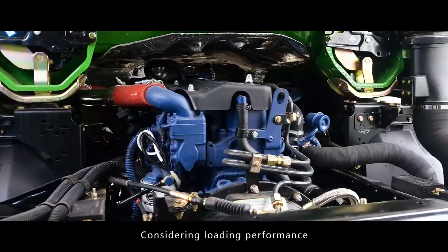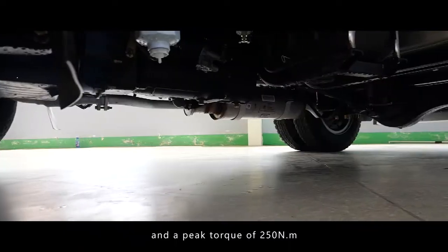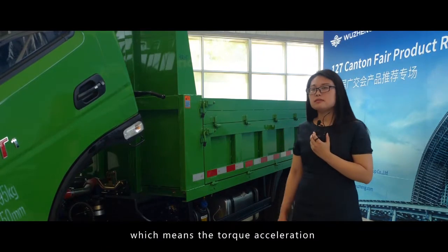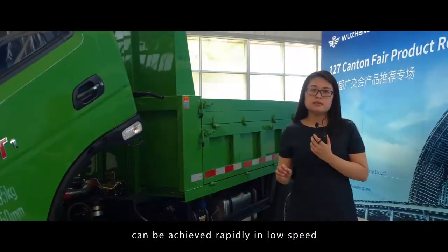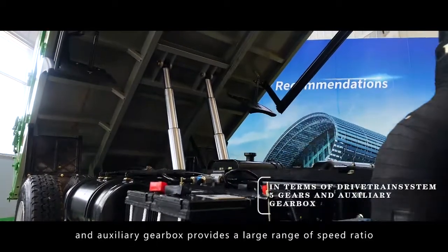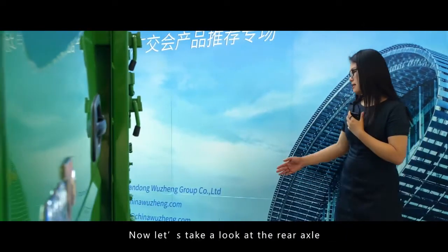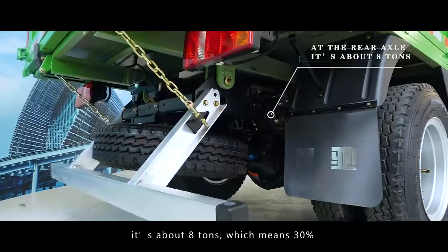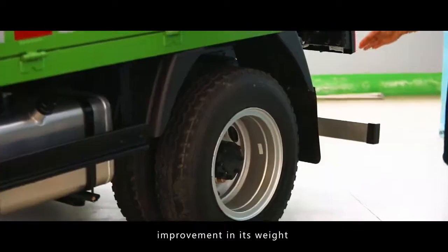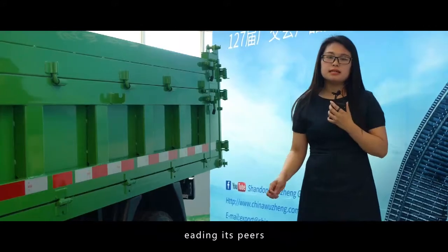Considering loading performance, this engine provides a maximum power of 70 kW and a torque peak of 250 Nm, which means torque acceleration can be achieved rapidly at low speed. In terms of the drivetrain system, five gears and an auxiliary gearbox provide a large range for speed ratio. The rear axle ratio is about 8 times, which means a 30% improvement in weight and a 50% upgrade in reliability, leading its peers.